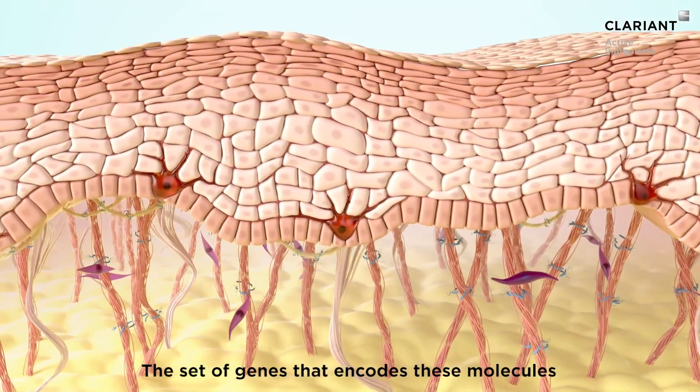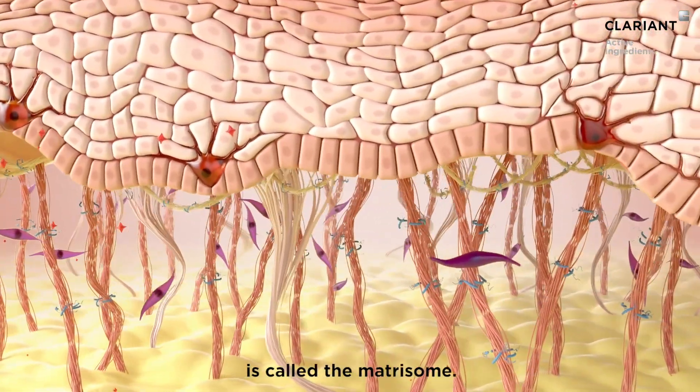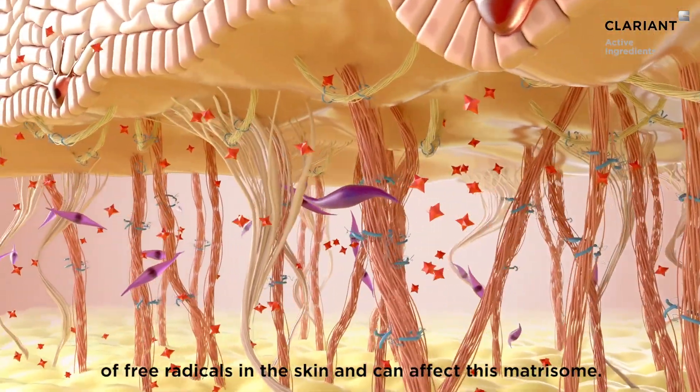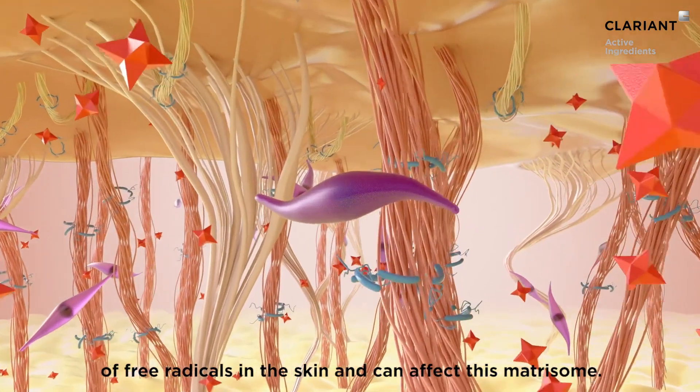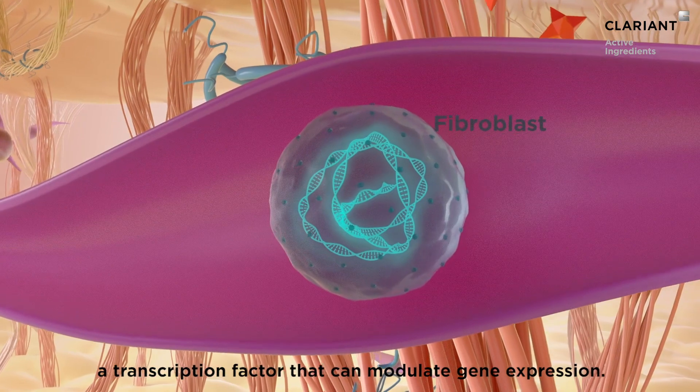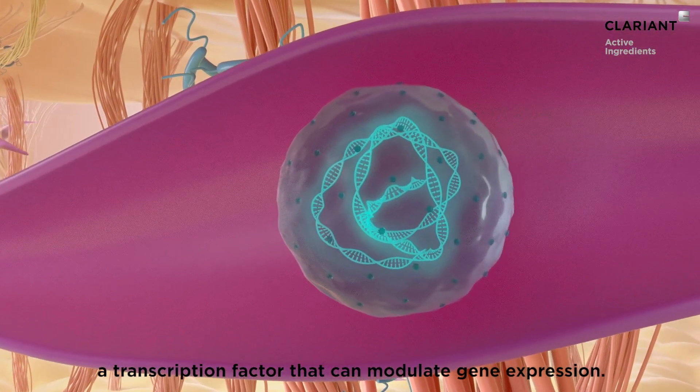The set of genes that encodes these molecules is called the matricome. Time and UV exposure lead to the production of free radicals in the skin and can affect this matricome. They trigger the activator protein 1 in the fibroblasts, a transcription factor that can modulate gene expression.